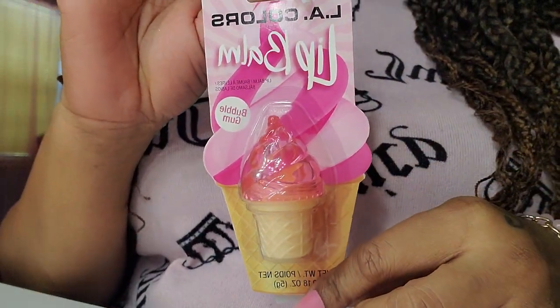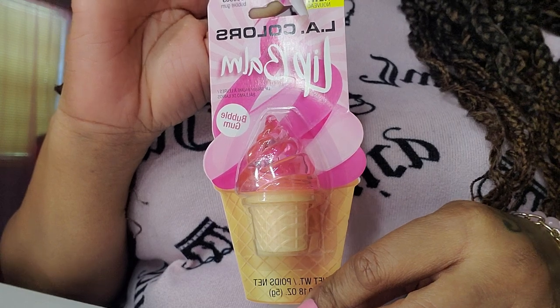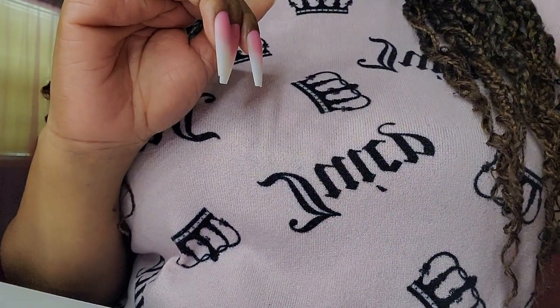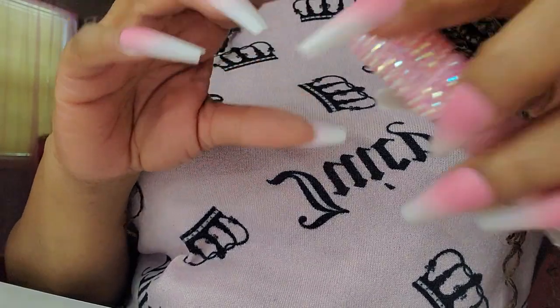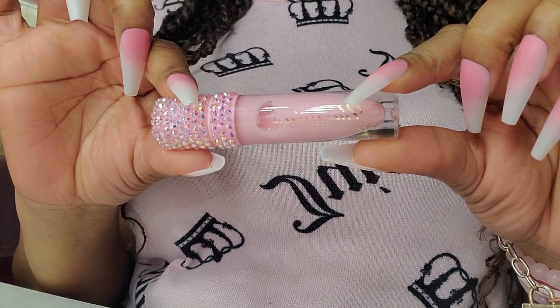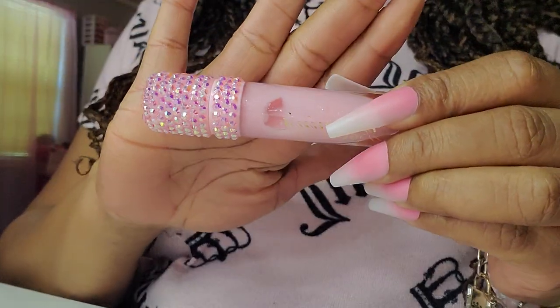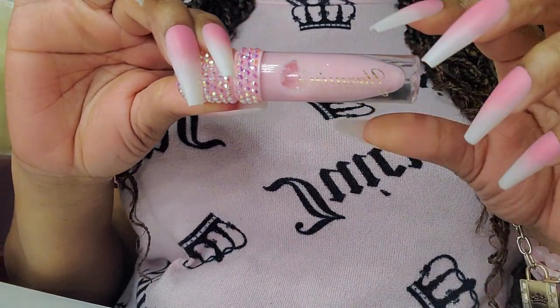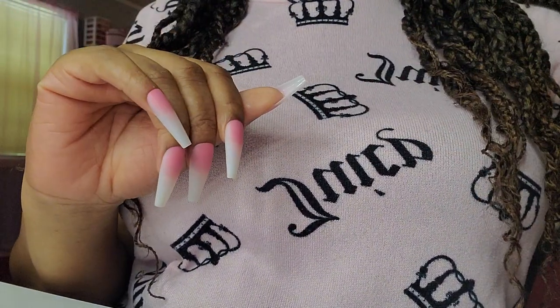This one came from Dollar Tree. I haven't used it yet — it's in bubble gum. And this one I absolutely love. This is in strawberry and it's from Yasmin's Glam Room. She's also on Instagram and she did that top — that is beautiful. She also has different scents as well.